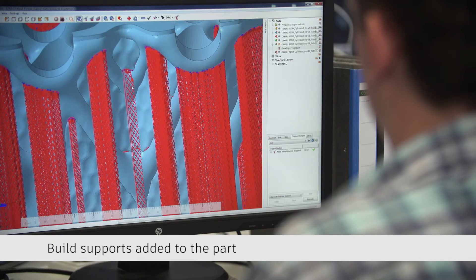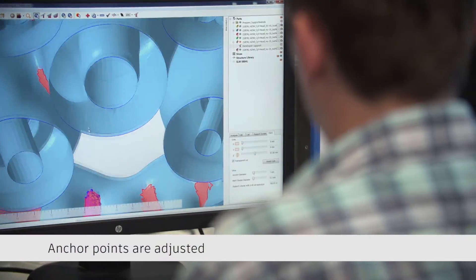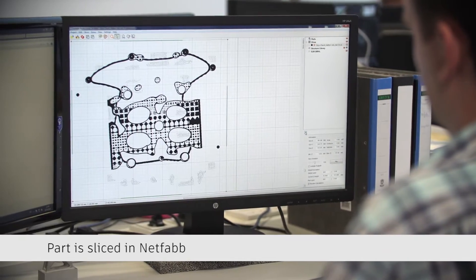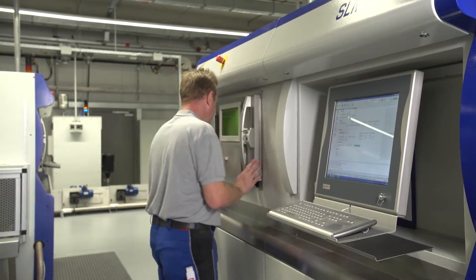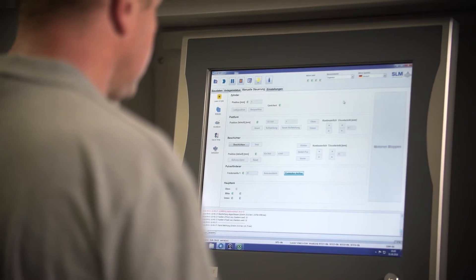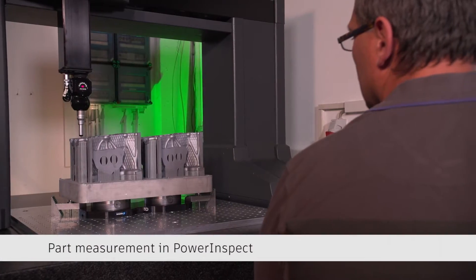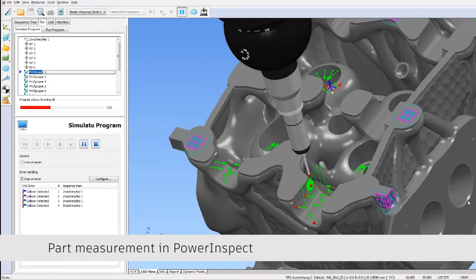The real advantage is really how the manual work source can then be optimized. A good example is support structures — something you need to design for metal parts, and afterwards, after you build it on the AM machines, you have to remove it. Especially over the last months we did a lot of improvements with the NetFab team, and that helped us reduce the removal time from two hours down to five minutes. That's of course a very significant cost saving.